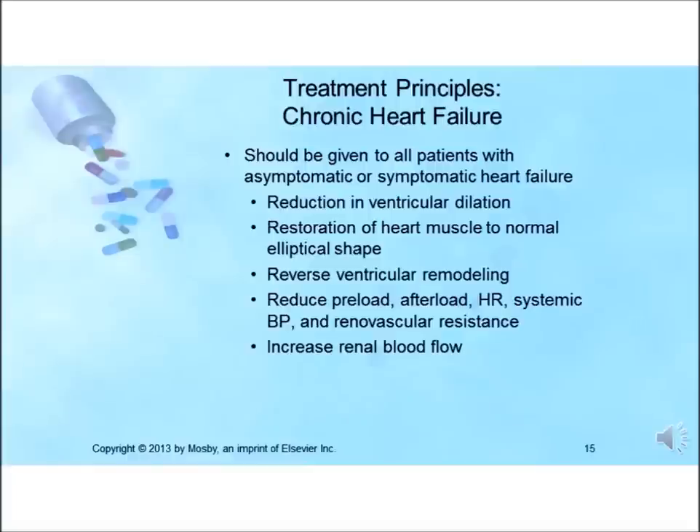One of the greatest benefits of ACE inhibitor therapy is its ability to reduce peripheral vascular resistance and lower blood pressure without compromising cardiac output. These agents also increase renal blood flow, causing diuresis. Before therapy is initiated, the patient should be well hydrated to prevent renal failure. ACE inhibitors should be given to patients with symptomatic or asymptomatic heart failure.